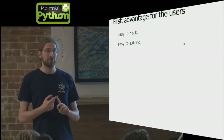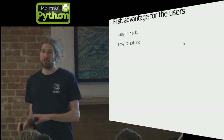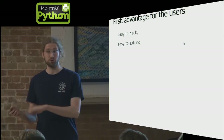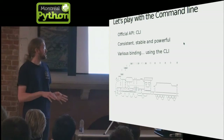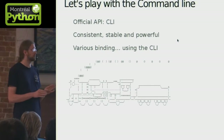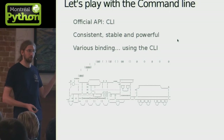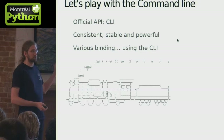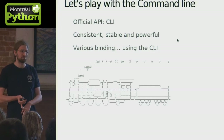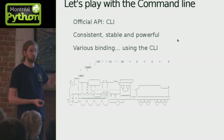Having something in Python makes it easy to hack, and in the Mercurial case, easy to extend. The official API for Mercurial is not in Python — it is a command line. The thing that is very stable and powerful and can be used from anywhere is our command line API. We also have various bindings so you can talk to Mercurial using Python, Java, C#, and they talk to Mercurial through the command line to ensure stability.